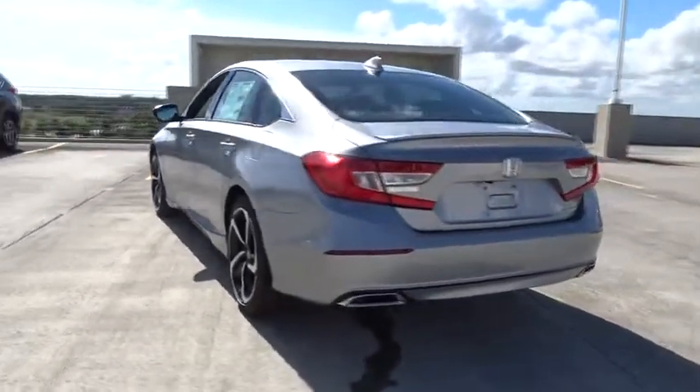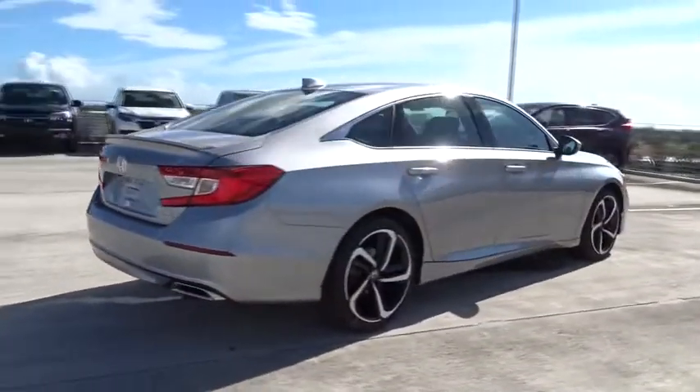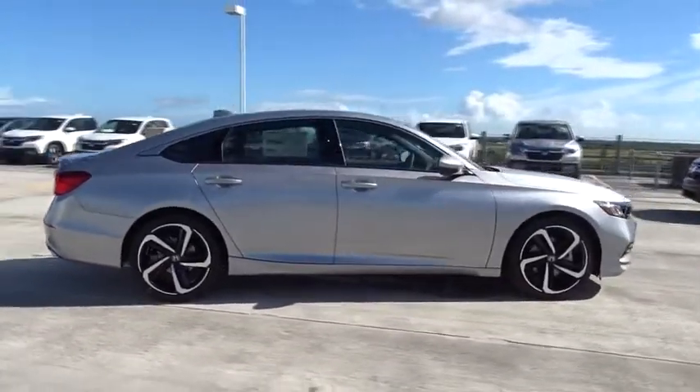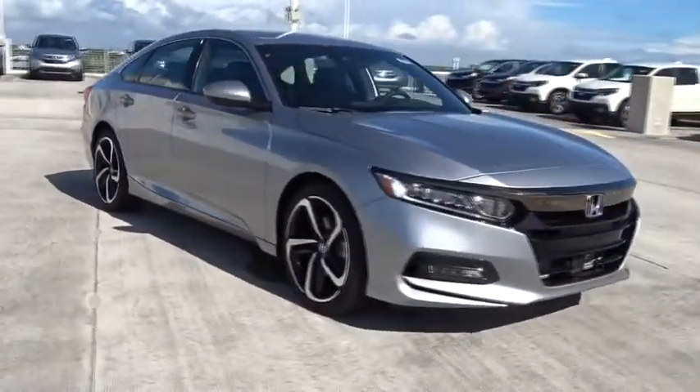Here are some of this vehicle's great options: traction control, Bluetooth, front-wheel drive, cruise control, remote power door locks, trip computer, fog lamps, power windows, airbags, daytime running lights.